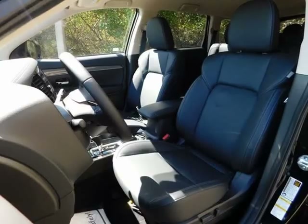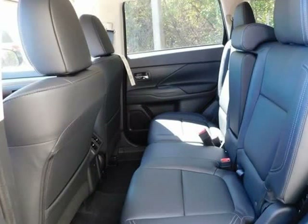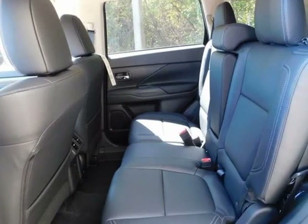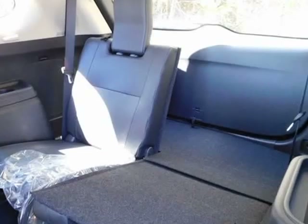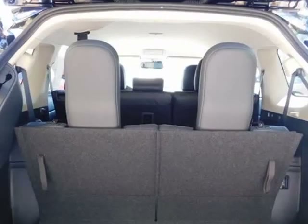Illuminated entry, leather seat trim, LED fog lights, low beam headlights, LED illumination package, low tire pressure warning, multi-view camera system, popular equipment value package, power glass sunroof, and power lift gate.